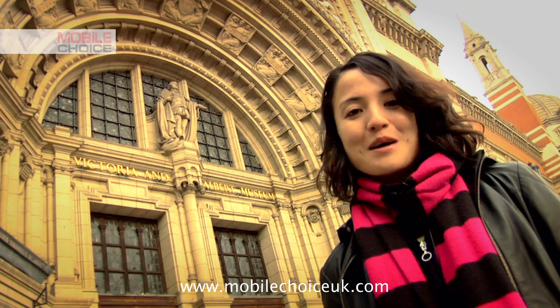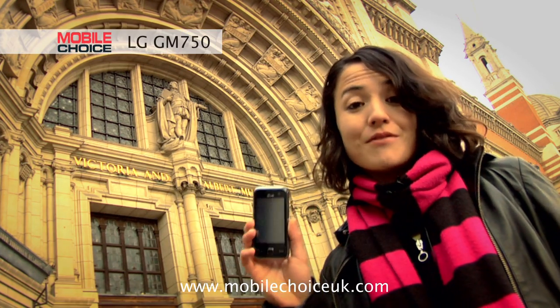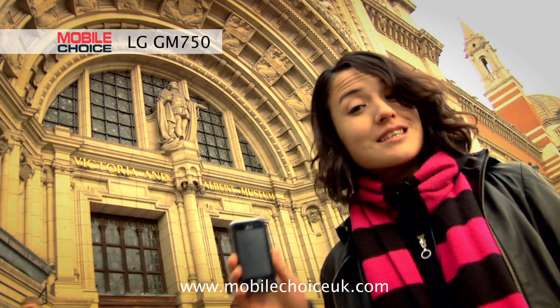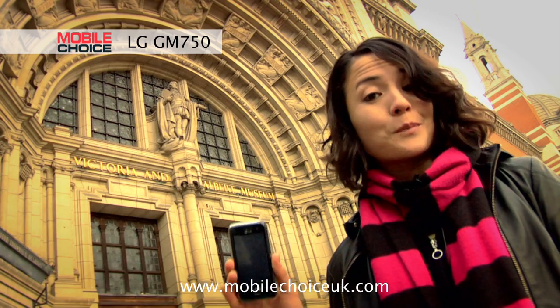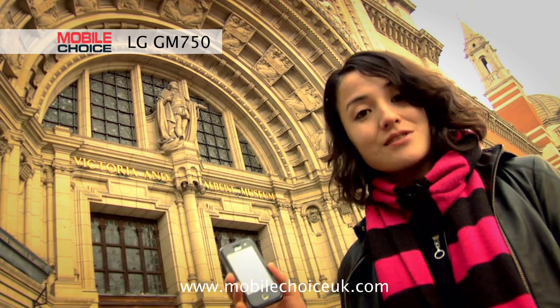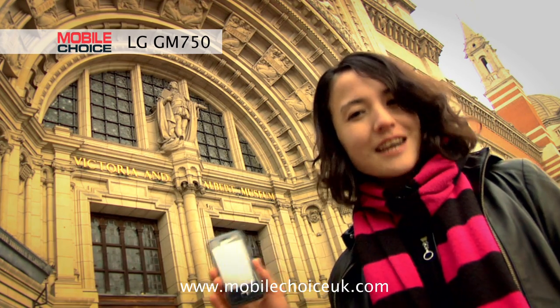Hi, I'm Natasha Stokes, Editor of Mobile Choice Magazine. Today we're doing nifty tricks on the LG GM750, a feature-packed touchscreen smartphone. It's kind of a big deal, because this phone's one of the first to run on the new Windows Mobile 6.5 operating system. So you've got things like pushed email, backup storage for your contacts and media files online, and it basically makes the phone one of LG's most powerful yet. Let's check out some of the tricks.